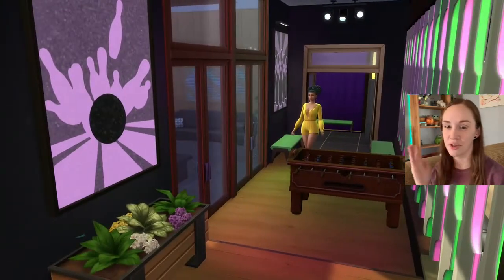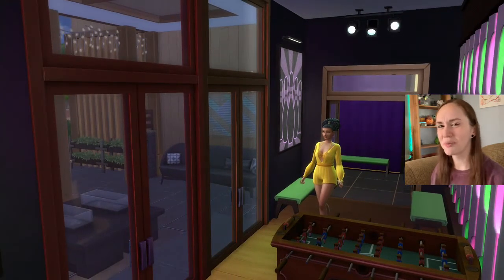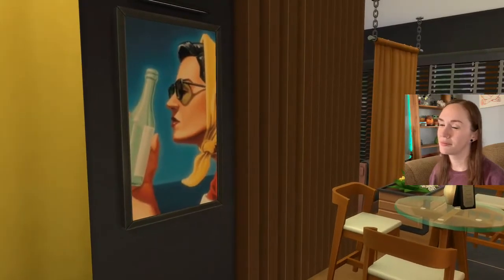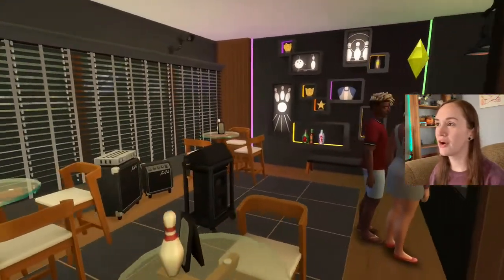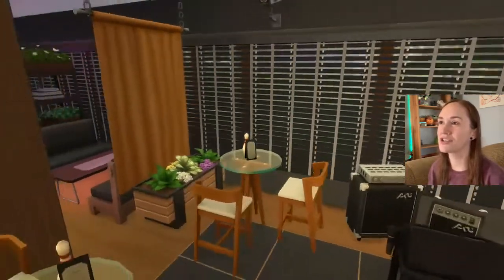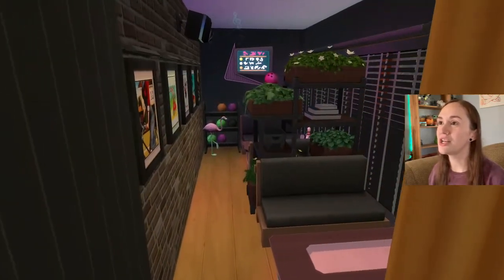Off over here there's a foosball table that leads back to the bathrooms and a little hookah area. Going left first — there's a little spot where you can grab your cafe coffee, a little karaoke area, and a stereo. She put in this little alleyway and I mean, pure genius. It's just absolutely genius.